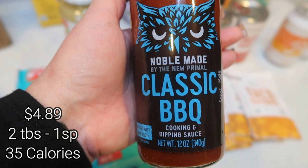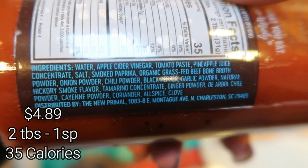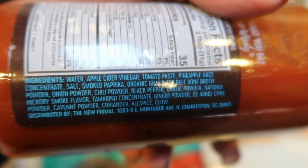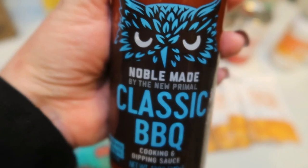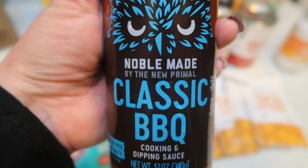I also picked up the Noble Made classic barbecue sauce. The barbecue sauce is 35 calories per serving. Here are your ingredients — literal perfection when it comes to ingredients. So I'm excited to try this in place of the G Hughes, just because that one doesn't always have the best ingredients.